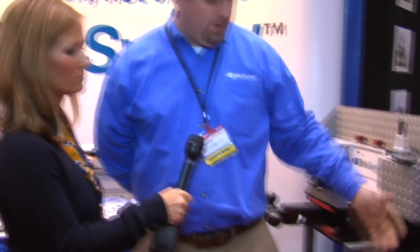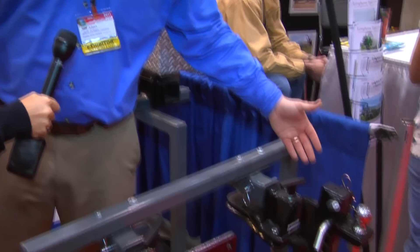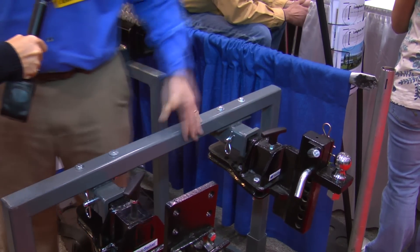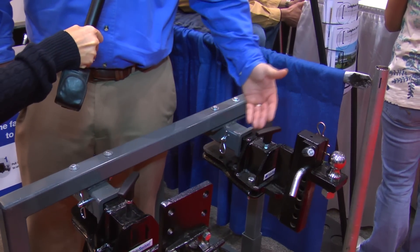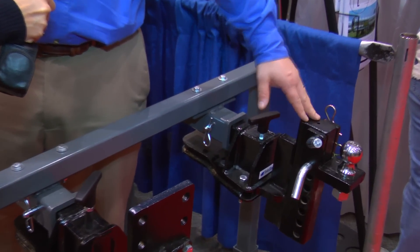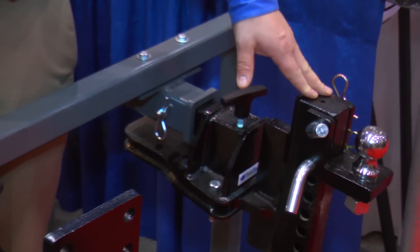We have several new products. One is our drop hitch, which gives the capability to move different heights, all tool free. A lot of this came from feedback from last year's show where guys were very interested in the product. However, there was a big need for height adjustment.